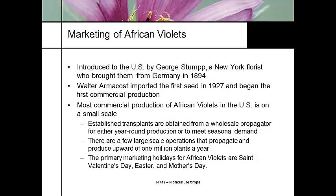It was introduced in the United States in 1894 by George Stump, who was a florist, and the seed was first imported in 1927 for the first commercial production. The first commercial production of African violets in the United States was on a very small scale through transplants, but today there are only a handful of really large growers propagating and producing over one million plants a year on a regular basis.